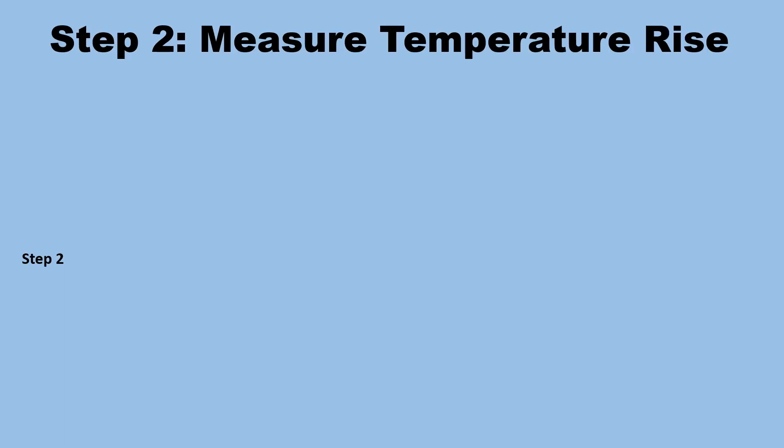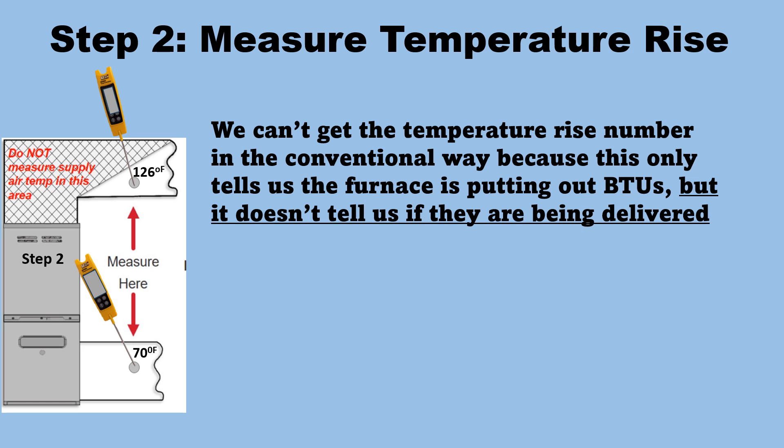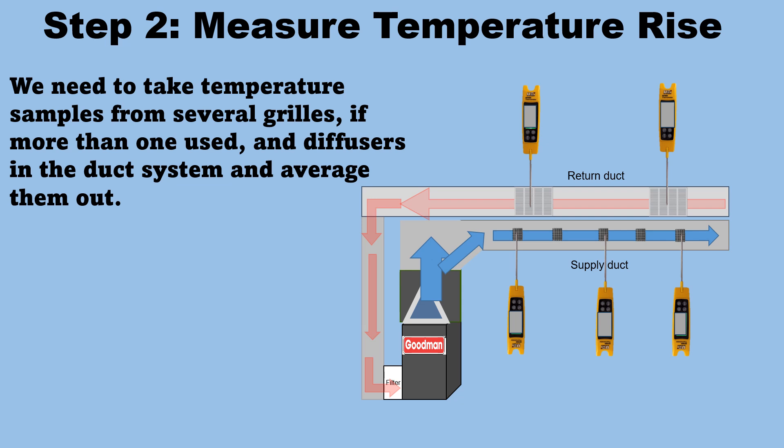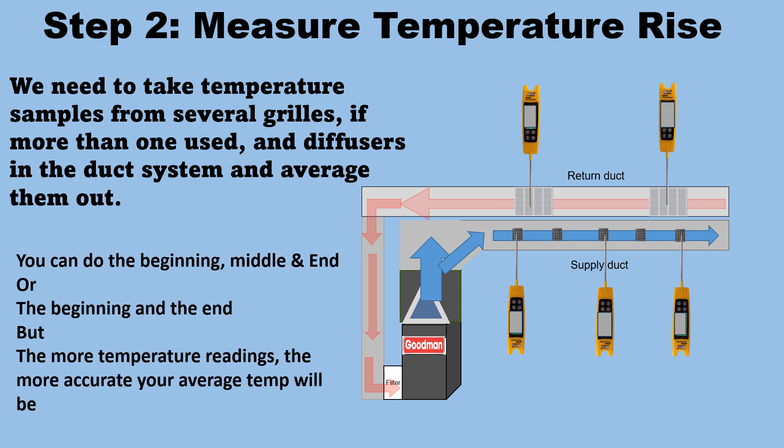Step two is to measure temperature rise. We can't get the temperature rise number in the conventional way, because that only tells us the furnace is putting out BTUs — it doesn't tell us if they are being delivered into the conditioned space. We need to take temperature samples from several grills and diffusers in the duct system and average them out. You can use the beginning, middle, and end, or just the beginning and end, but the more temperature readings, the more accurate your average temp will be.